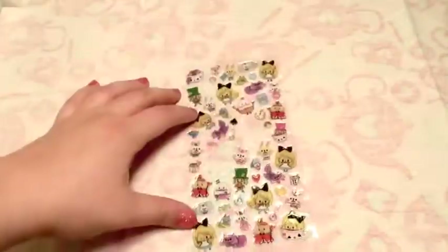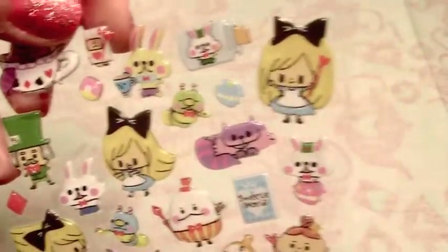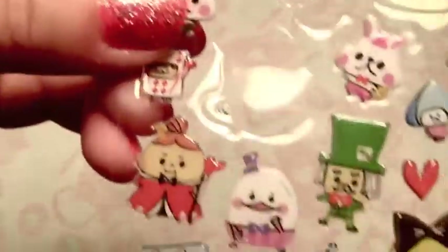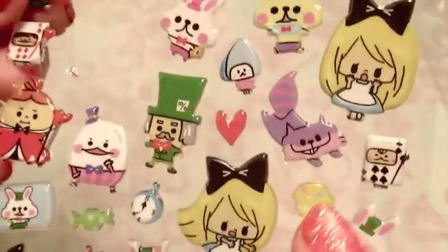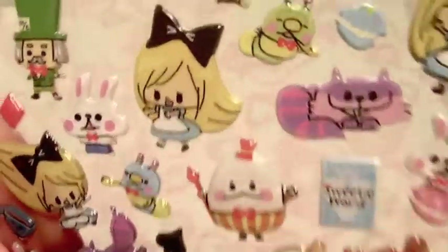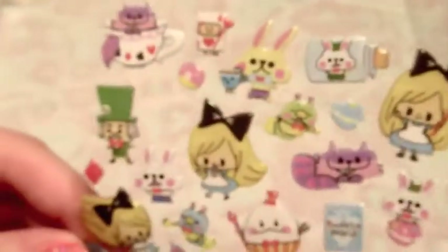I'm sure some of you have probably seen these. These are Alice in Wonderland stickers that are just adorable. They're like thick epoxy stickers. There are really tiny ones and bigger pieces, and they're all Alice in Wonderland themed. The teacup one is probably my favorite, but there are little macarons, cards, lots of filler stickers, donuts, things like that - even a little book. These are all really cute - I love that set.